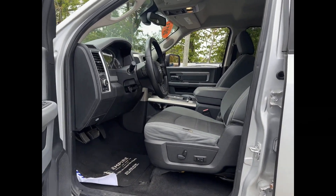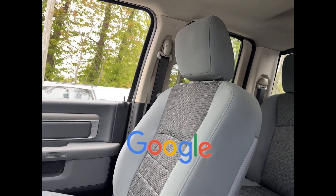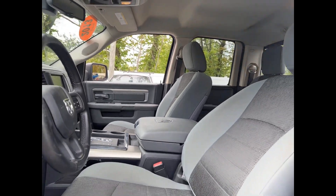Engine immobilizer, automatic headlights, auto dimming rearview mirror, auxiliary input. This is a top rated dealer — make an appointment today to test drive this popular model.